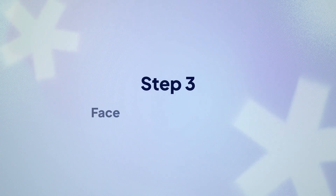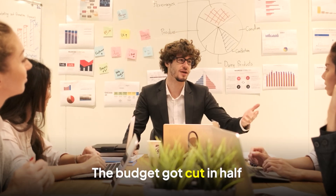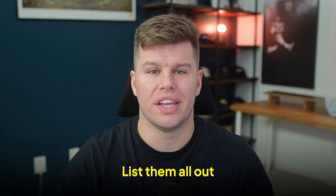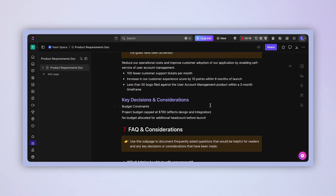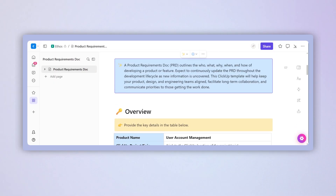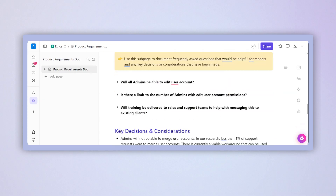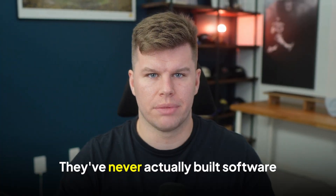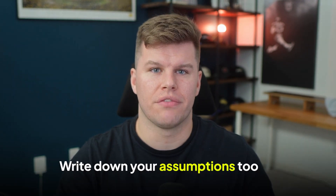Step three: face your real constraints. Every project has that moment when reality crashes the party — someone casually mentions the budget got cut in half, or there's a small regulatory requirement that changes everything. List them all out. How limited is that budget really? What's that compliance requirement everyone keeps whispering about? And who exactly created that timeline? Because I'm betting they've never actually built software. Write down your assumptions too. Face these realities up front and you'll save yourself from those 2 a.m. emergency calls.